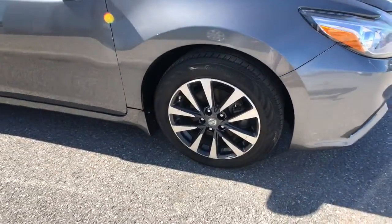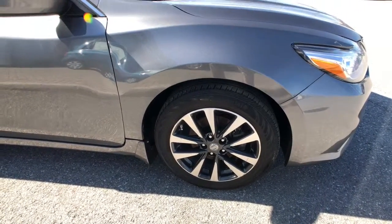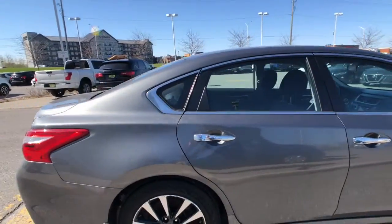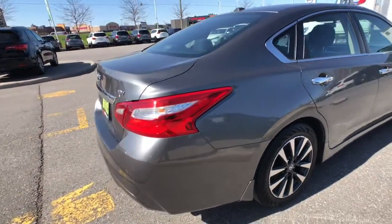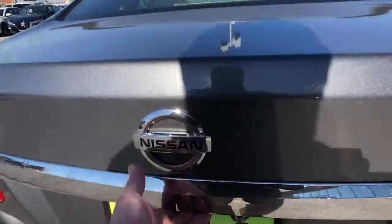Moving around to the side of the vehicle right here, you can see great 17-inch alloy wheels with disc brakes all the way around, the tire pressure monitoring system, nice body-colored mirror caps, and chrome accents around your door handles and windows. As we move around towards the rear of the vehicle, let's take a look at the glorious amount of trunk space the Altima offers.